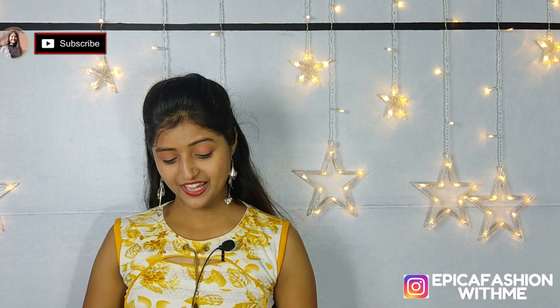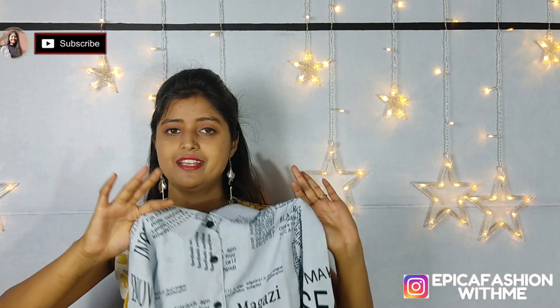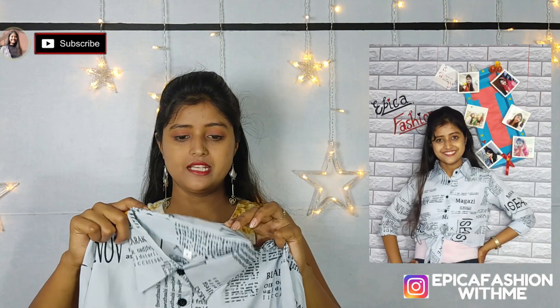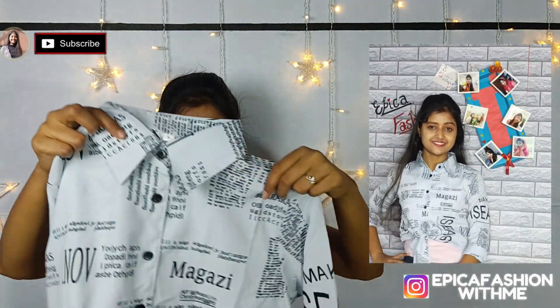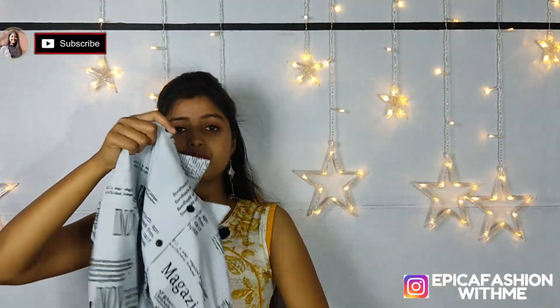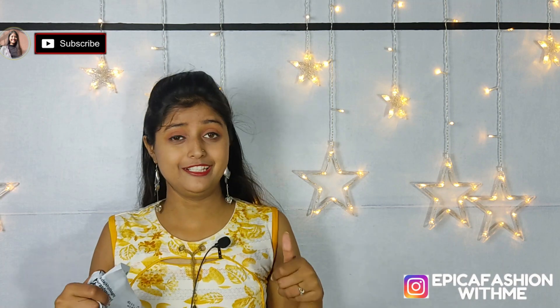Next I have a different shirt. You can see it is very on-trend. I bought it from Flipkart. The quality is crepe material. It has a crop look — I have folded and tucked it. It is a full sleeve but I have folded it. It looks very pretty. The price is ₹342 and it really looks so pretty.